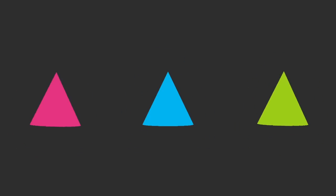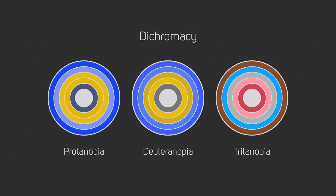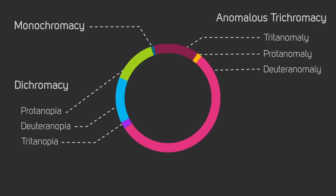While people with normal vision will see the full visual spectrum, people with monochromacy see only one color. Dichromacy is the inability to see two colors. Anomalous trichromacy is the inability to distinguish three different colors. These three types of color blindness have several subtypes, and deuteranomaly is the most common of them.